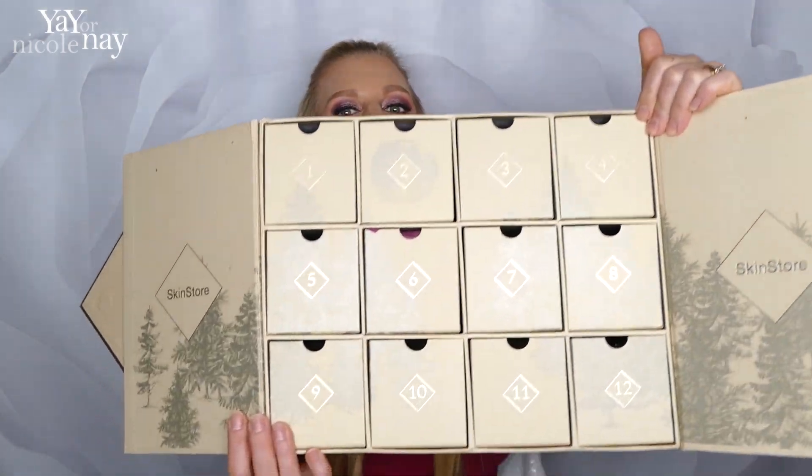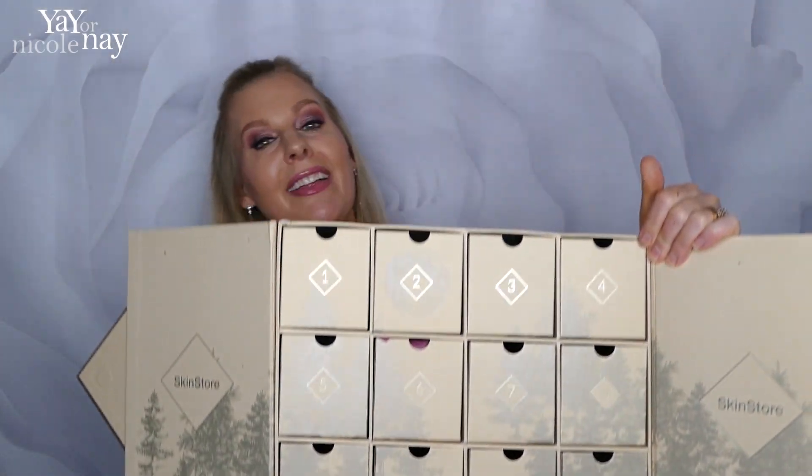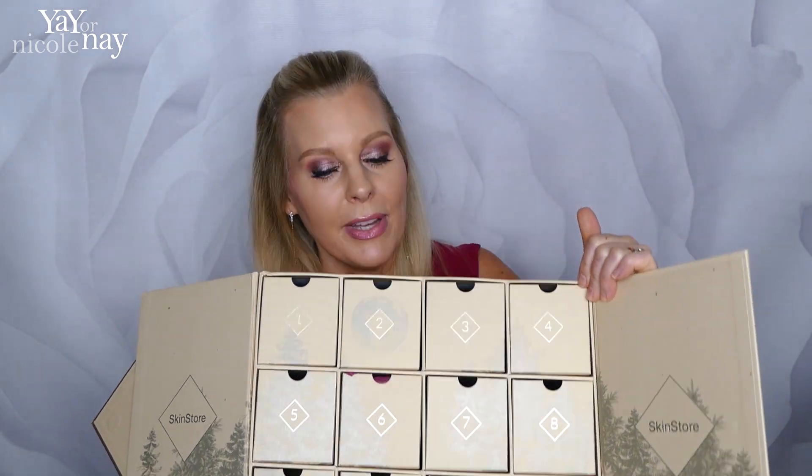Wait until you see the inside — it's like a big advent calendar, like the 12 days of Christmas, or your days of Hanukkah plus a little extra, whatever you celebrate. So fun! We'll get into this right now.